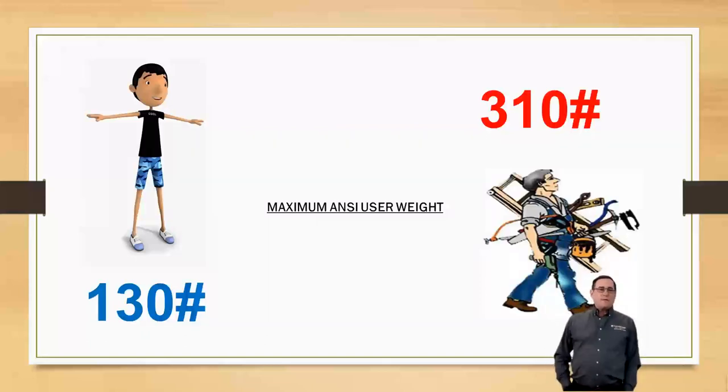At French Creek Production, we follow the OSHA regulations and ANSI. If you have somebody less than 130 pounds, we want to try to keep them off of these systems. They are tested between 130 and 310 pounds, and 310 pounds is your maximum ANSI user weight.